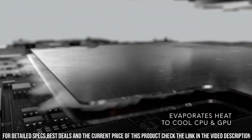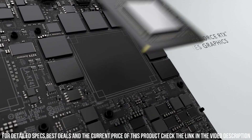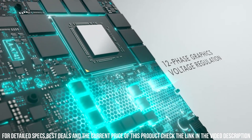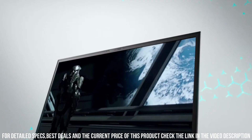Powered by Intel Core processors and NVIDIA GeForce RTX graphics, this laptop delivers extraordinary gaming performance with breathtaking visuals and smooth frame rates. The advanced Alienware Cryo-Tech cooling system ensures optimal thermal management, allowing for uninterrupted gaming sessions.